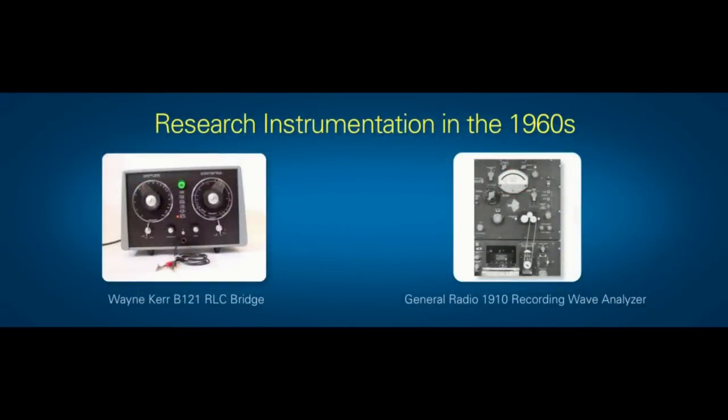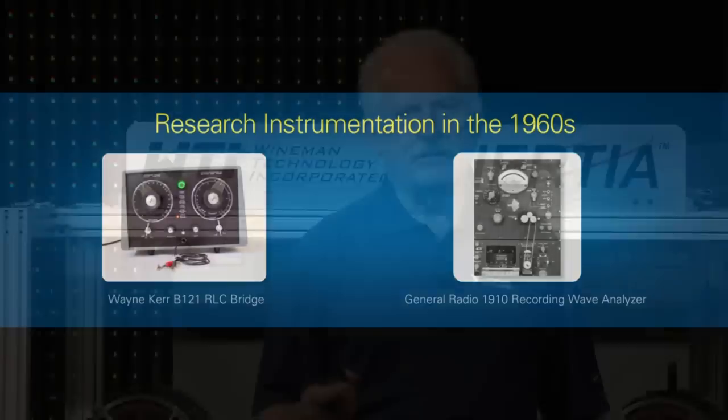My first job was to make impedance measurements on the Wayne Kerr bridge — I had to sit there and null and make a frequency response plot of the impedances. That was very time-consuming and tedious, which was a great inspiration for automating measurements later. We also did some near-field measurements with literally thousands of points as a function of frequency, encouraging us to use computers rather than manual measurements.